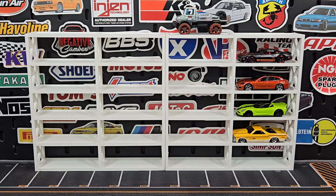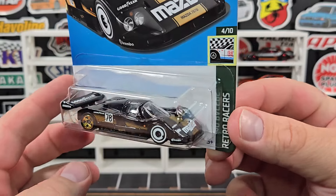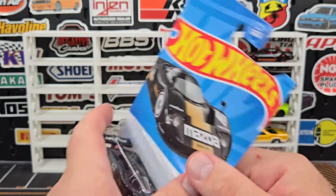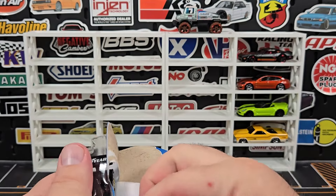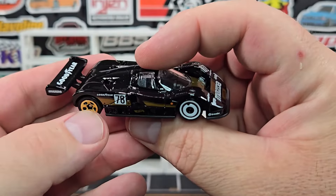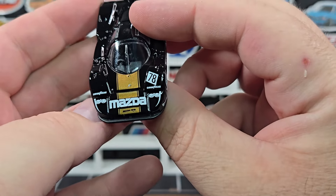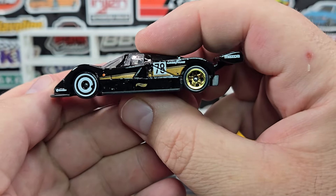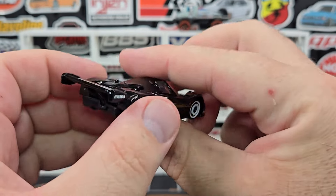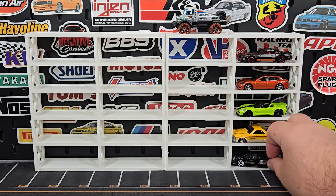This is the one I'm super happy about — this is the only one I was missing from all of the 787s. It's the Dollar General exclusive in black, the same version as the blue one and the red one; they were both the same deco just in different colors. Same with this one — just in black — but I think this one looks especially nice. It says Mazda on the front, got gold on there, number 78, mismatched wheels as close as they can get for a mainline.